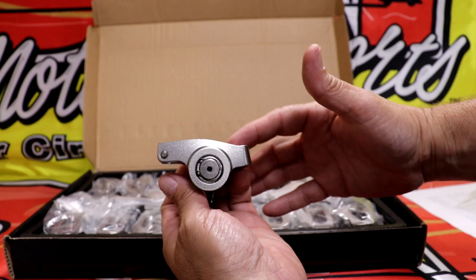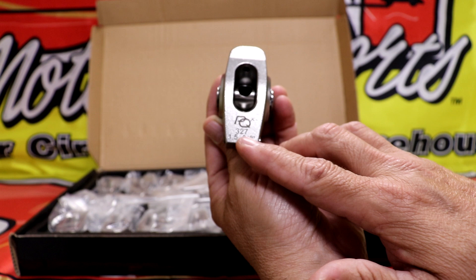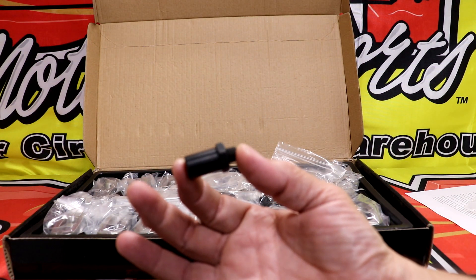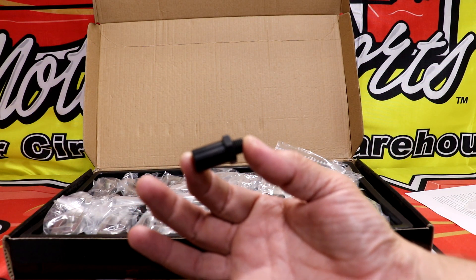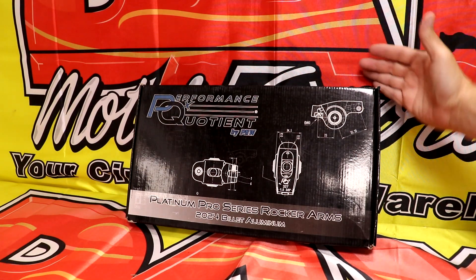They have heat treated GCR15/52100 steel nose rollers, axles, and trunnion, and the set includes the rocker locks. They've been rated at 750 pounds open spring pressure.